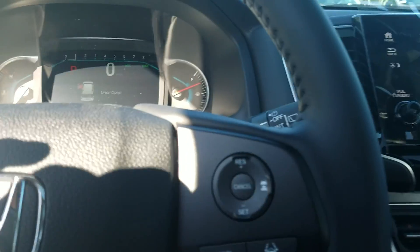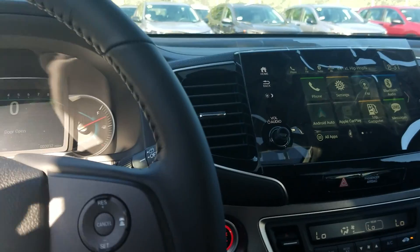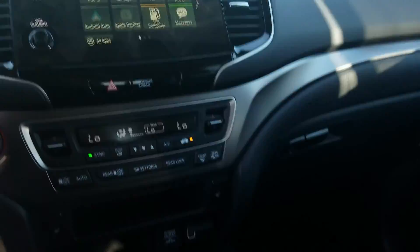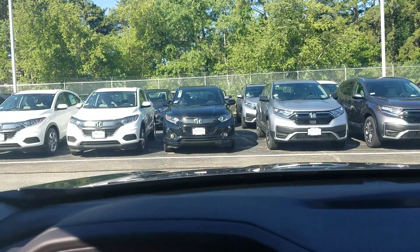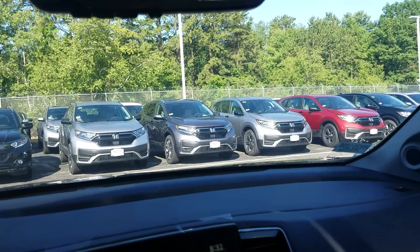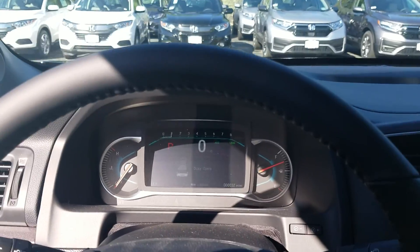I think I pretty much nailed everything. So if you'd like to come see this car for yourself in person — it's a fantastic vehicle, never gets trapped in the snow. It has a 3.5-liter V6 engine, the same engine Honda has perfected over the last 30 to 40 years. Thanks for watching, Shelby, and I hope to hear from you soon.